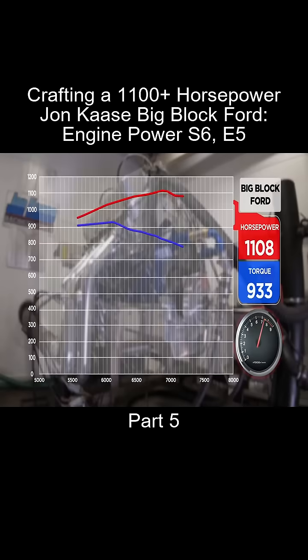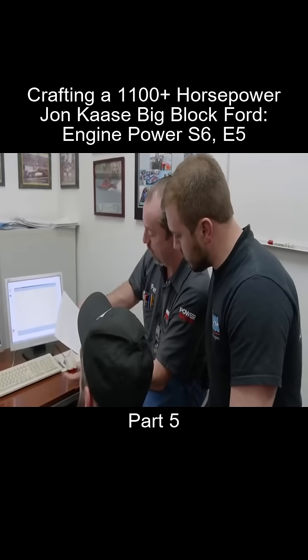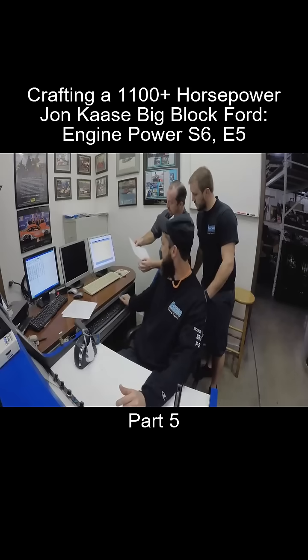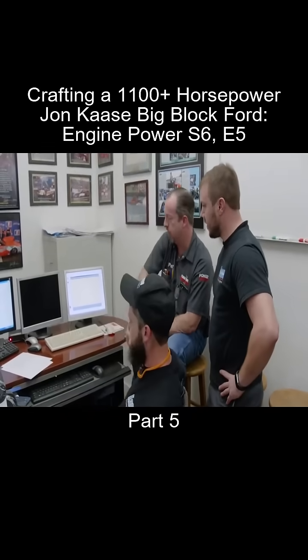That is unbelievable — 1108 horsepower, 933 pound-feet at 5,900 RPM. And look at how many 1,100s it's printing. From 6,600 all the way to 7,200, it's printing over 1,100. That's unbelievable. Nice job. You guys happy with it? Yes sir, absolutely.